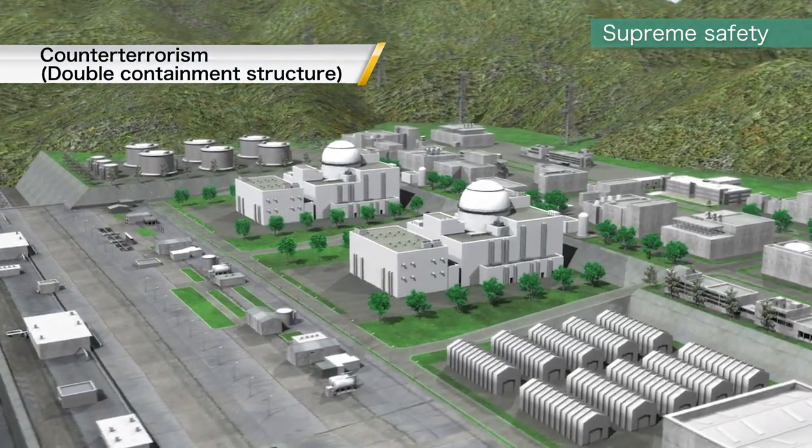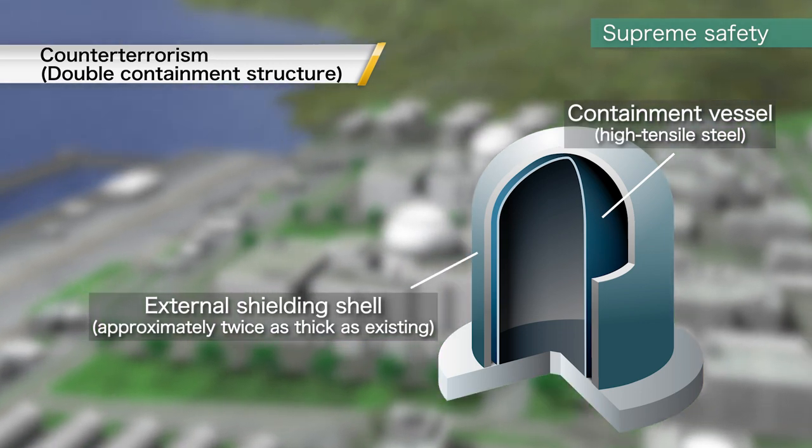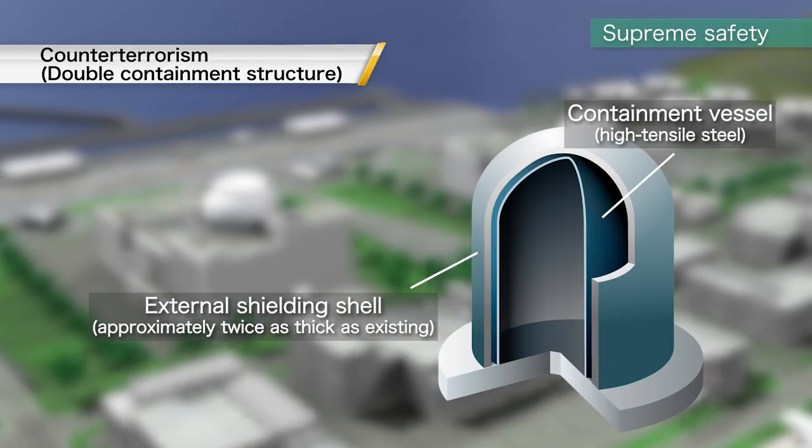The design of the reactor containment vessel and external shielding shells are enhanced, which effectively strengthens their resistance to potential acts of terrorism such as a large airplane crash.